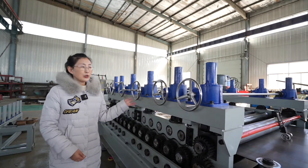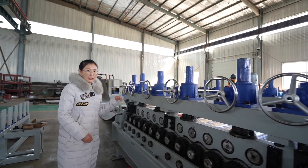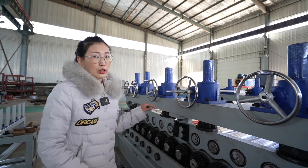This is the leveling part. You can see there are two sets of leveling devices — 5 shafts up and 6 shafts down — with a diameter of 120mm.